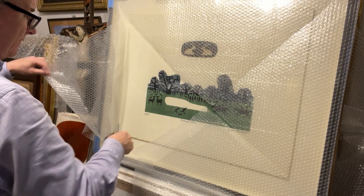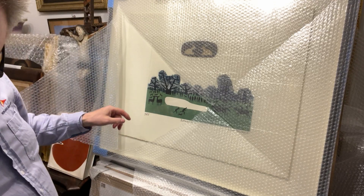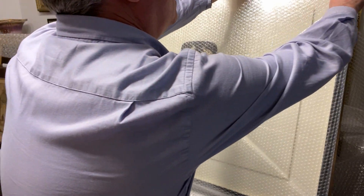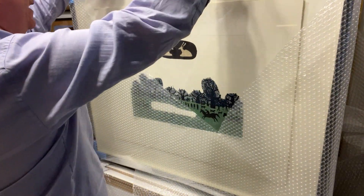This is number 54 of a limited edition print of 75, so it's a modest run. When you get into 500 or 2000, I always question whether it's that limited.